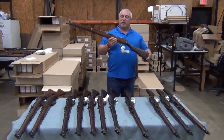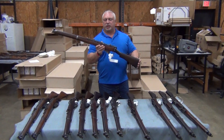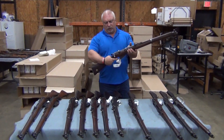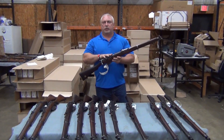Folks, believe it or not, we have some .303 caliber British Enfields. This is the Number One Mark 3 British Enfield — bolt action, cock on close, Lee Enfield rifles, mag-fed, original .303 caliber.